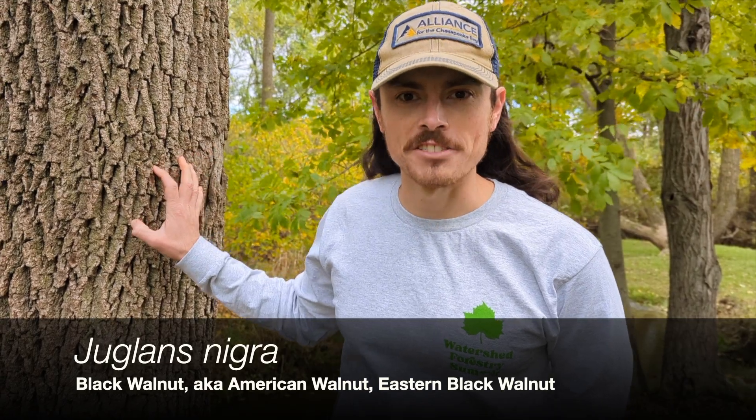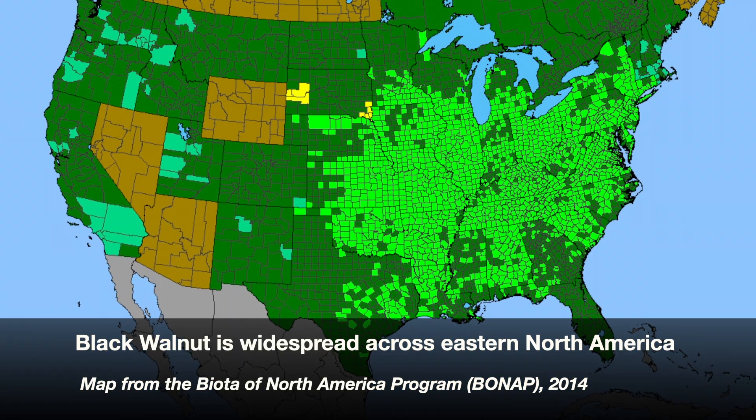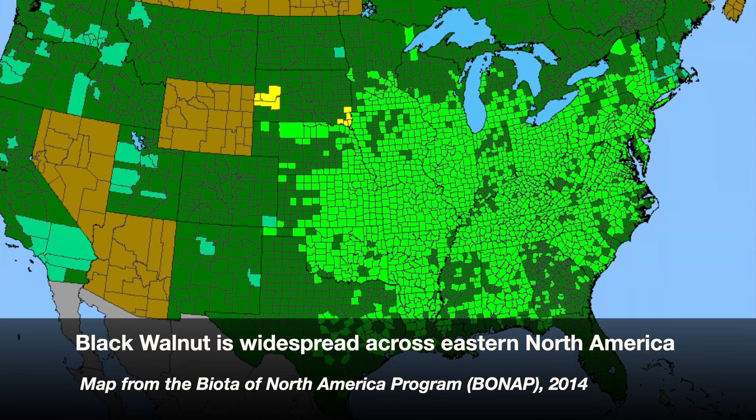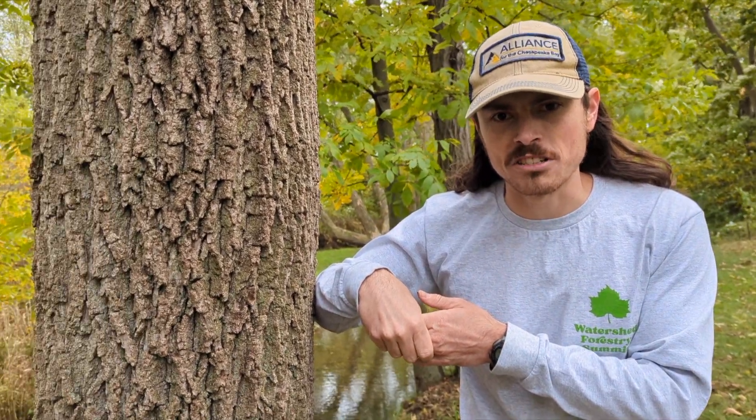Today on Tree Talk we are discussing black walnut, Juglans nigra. Juglans nigra is a very common tree of our floodplain habitats here in eastern North America. It grows very fast, really needs open conditions, is not very tolerant of shade at all, and is prized for its wood and as an important mast species for wildlife.